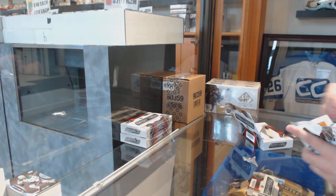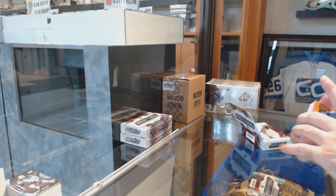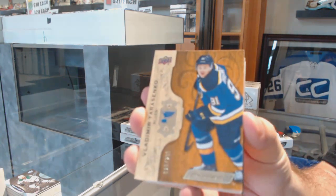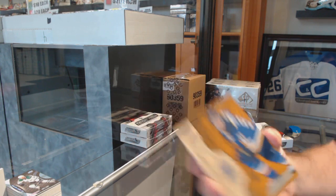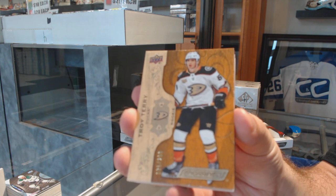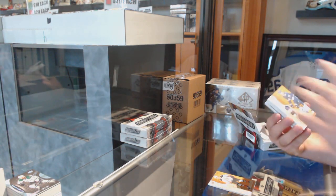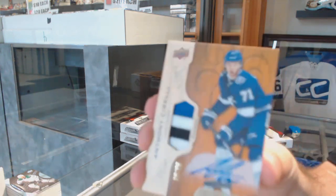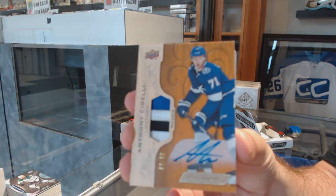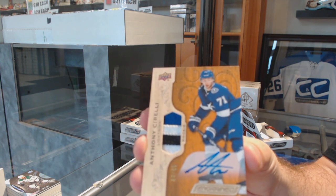That's definitely a nicer one — I don't know if he'd be a case hit but definitely a big boy. For the Blues, the $2.49 Vladimir Tarasenko. For the Anaheim Ducks, the $2.99 Troy Terry. For the Tampa Bay Lightning, rookie patch auto numbered /65 — Anthony Cirelli, rookie patch auto.